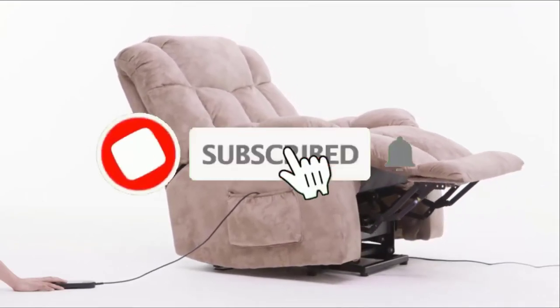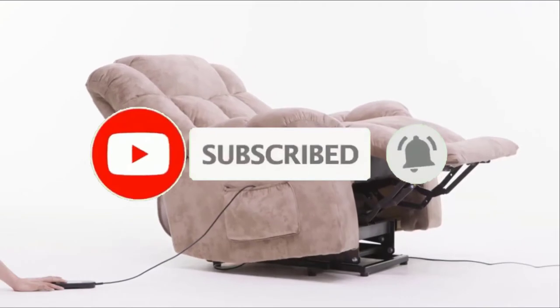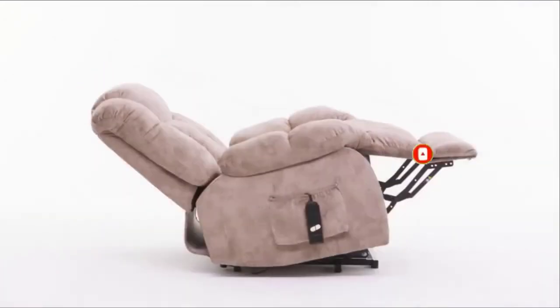If you are first time in our channel, please subscribe and hit the bell button for the daily video notification. So, without further ado, let's get started.